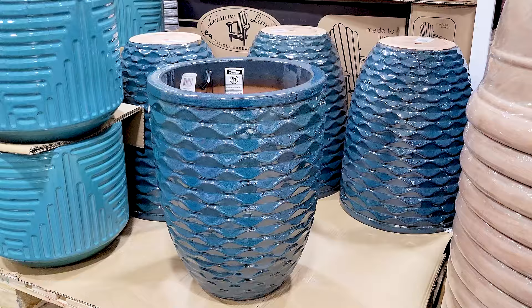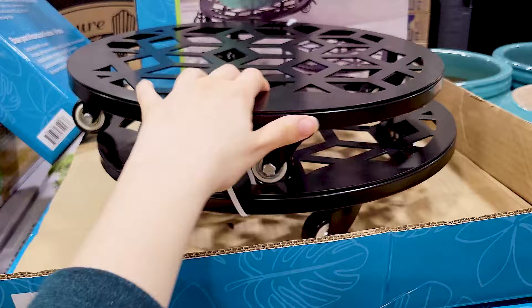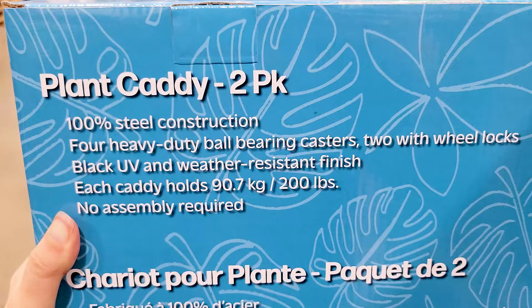These I thought were a useful tool whether you want to use them for your plants or for moving pretty much any heavy object — doesn't have to be for plants. These could be useful for all sorts of things, especially if you happen to be moving or redecorating. They hold up to 200 pounds as you can see on the packaging.